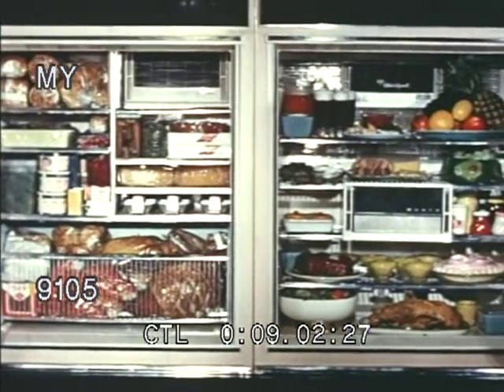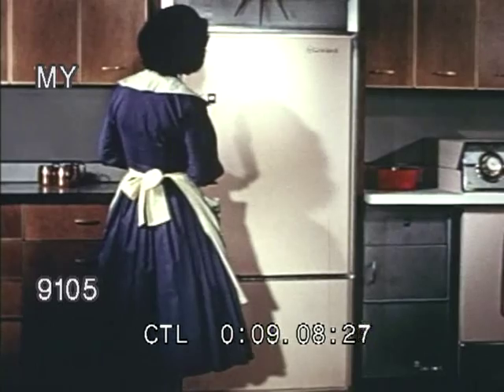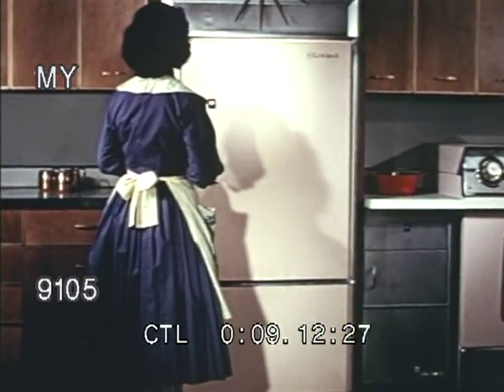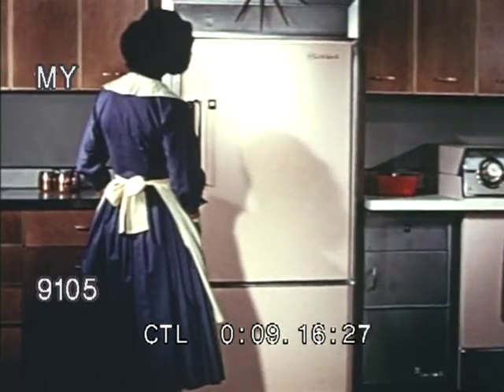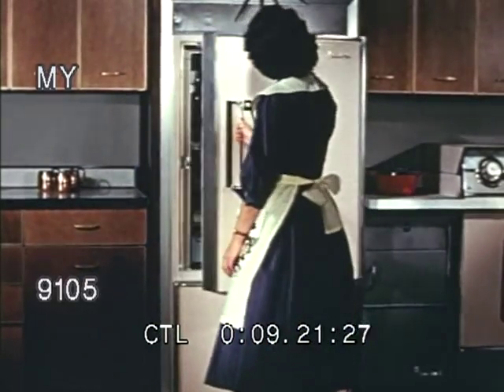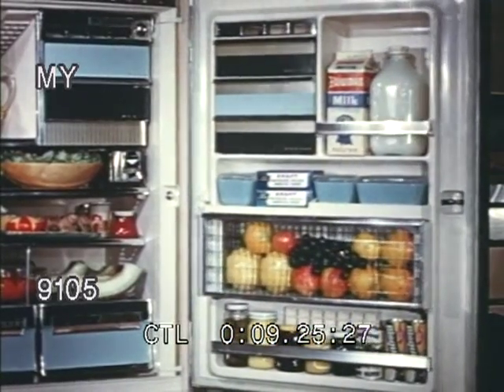Not an evolution, but a revolution in function and beauty. Here's someone who truly appreciates her new RCA Whirlpool Imperial refrigerator-freezer. The Imperial for 1958 combines for the first time ever the desired styling of the always admired architectural series with the demand features of the Imperial. And what features?